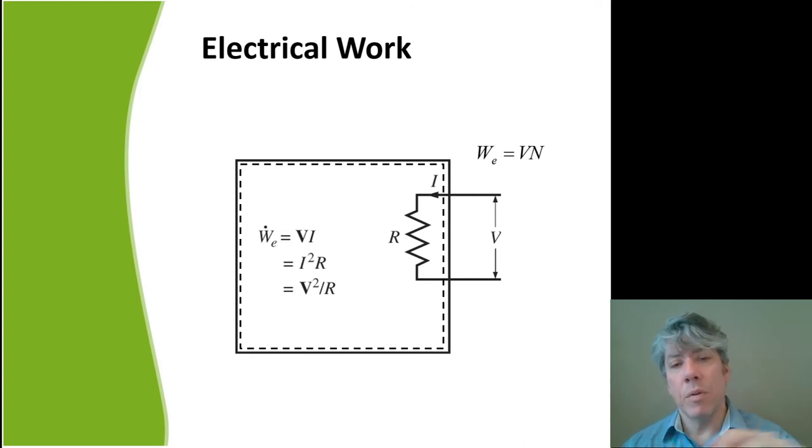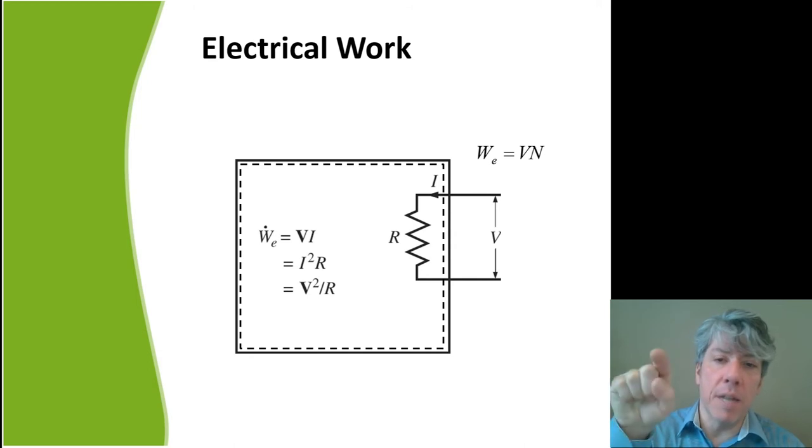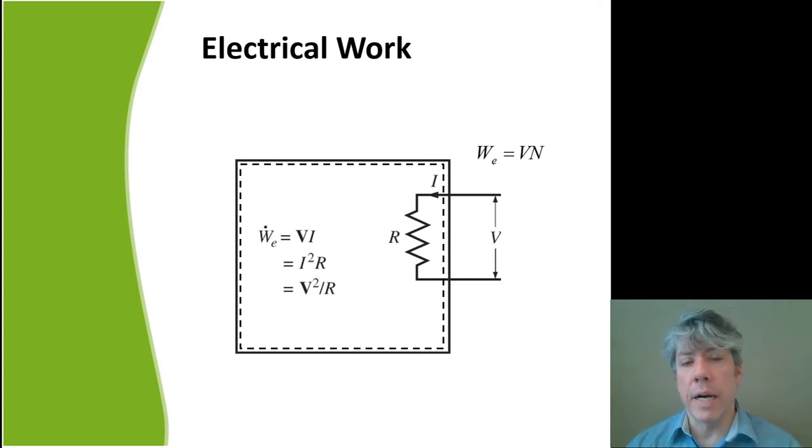We're showing a system where an electrical resistance is inside the system boundary (indicated by a dotted line), with charge flowing through it and energy flowing into the system. Students often get confused thinking the solid box is part of the circuit — it's not. The solid box represents a house being heated by an electrical resistance heater; the only circuit is the wire in, the resistance, and the wire back out.